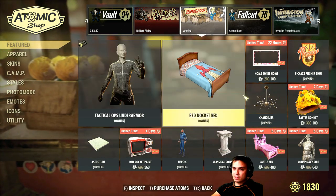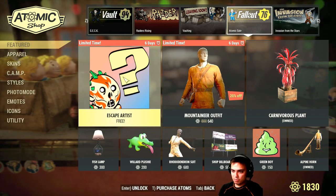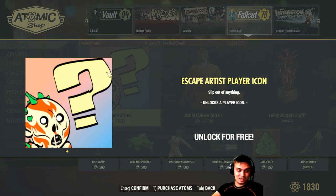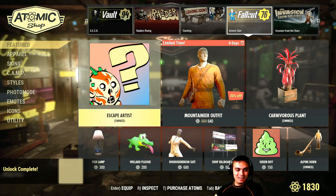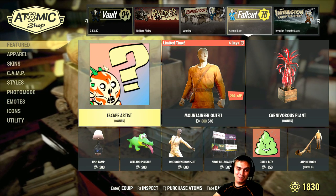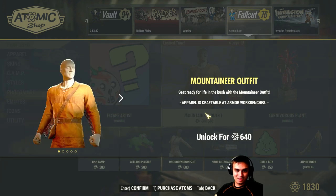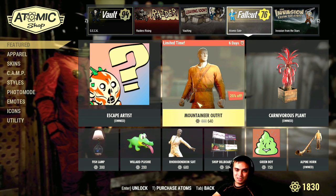Let's start taking a look at these atomic sales. First up, the escape artist — I believe it's a player icon. Sure it is, and it's free — might as well get it. Oh wow, it actually doesn't automatically select it anymore. Usually when you buy a player icon it automatically selects it. Okay, the mountaineer outfit — nah. If it were to be around 300-400 atoms I would consider buying it, but at 640 atoms I can definitely get way better outfits.